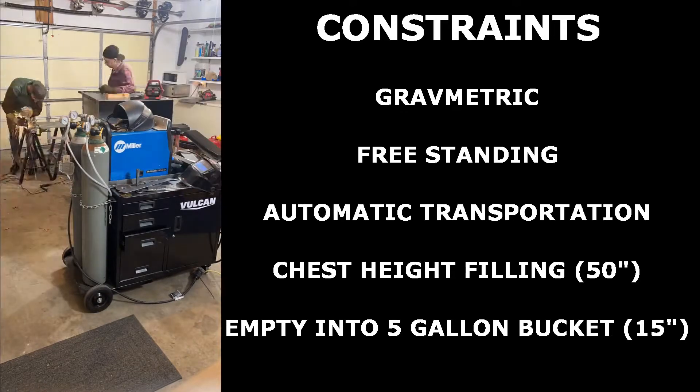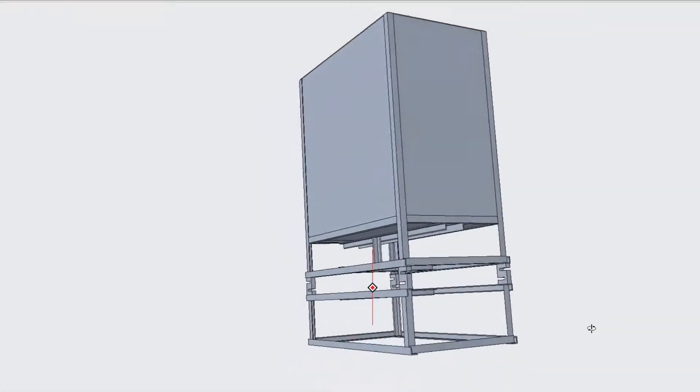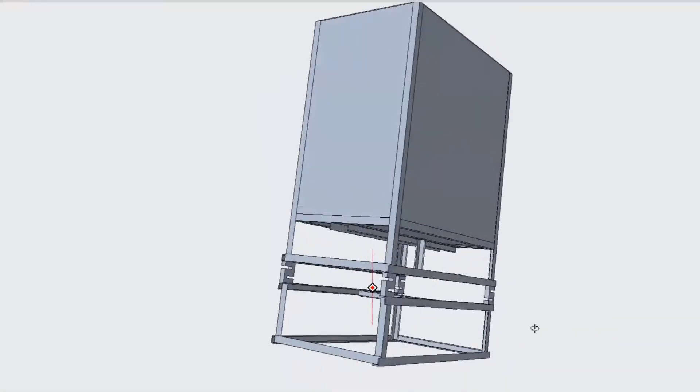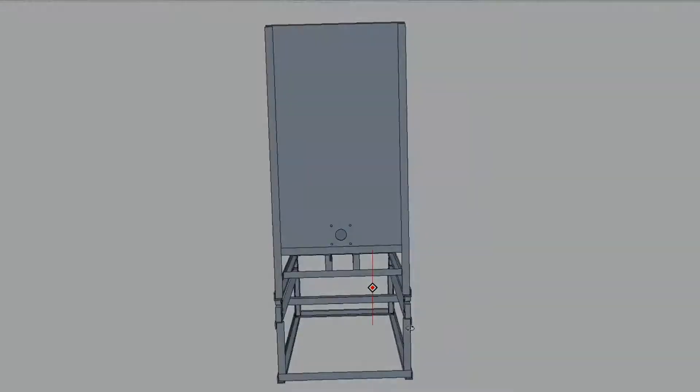An individual should be able to easily fill and empty the storage container. The final design stands 4 foot 2 inches tall and has a volume of 0.26 cubic meters. An estimated 240 pounds of material will be stored in a full container.